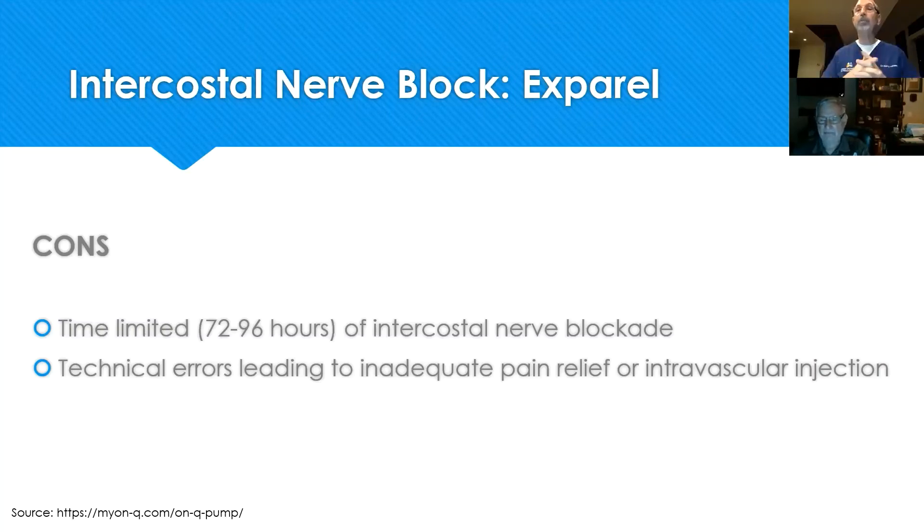The patient is then managed on just Tylenol, NSAIDs such as Motrin or Advil, and some Valium, which is typically necessary for about two weeks post-op. There are some technical errors that can lead to inadequate pain relief — if the medicine is not placed where the nerve lives, effectiveness is diminished. Also, inadvertent injection into a blood vessel around the nerve is a risk, though this is very unlikely in the hands of a skilled and knowledgeable surgeon.